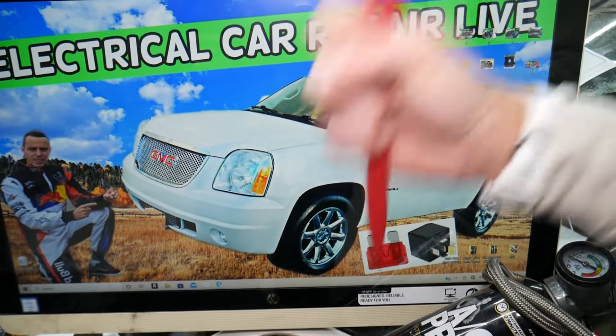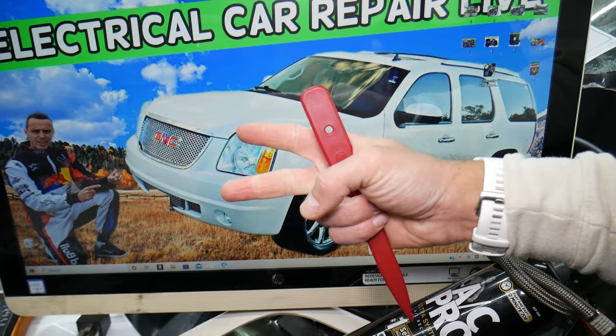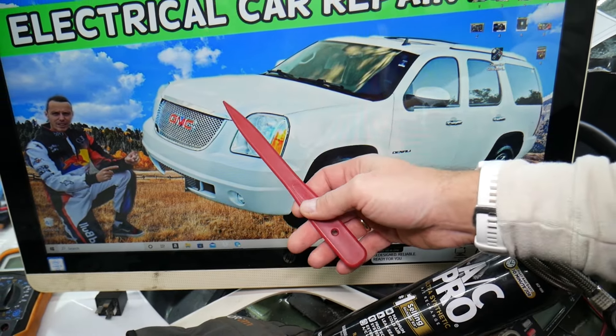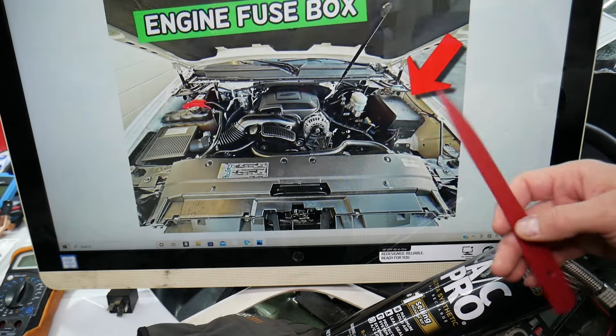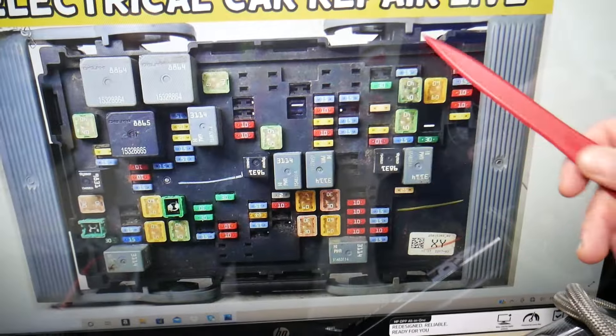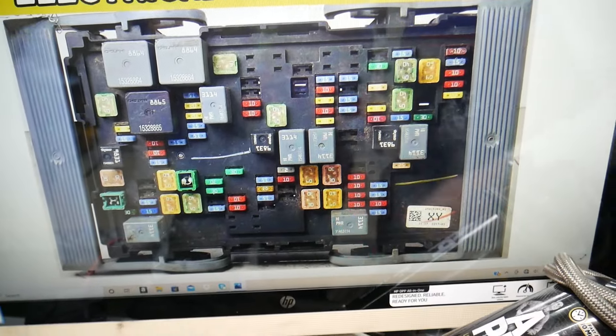The first thing to check is the fuse for the air conditioner and the relay for the AC compressor. Where are they located? In the fuse box under the hood. Open the hood — here on the driver's side you see that box. Open that cover, and underneath is the main engine fuse box with a layout like this one.